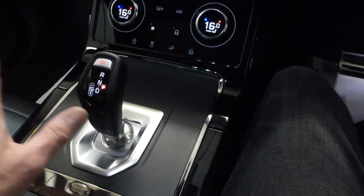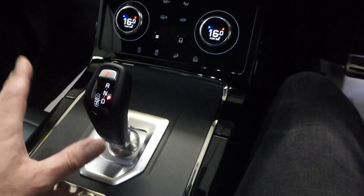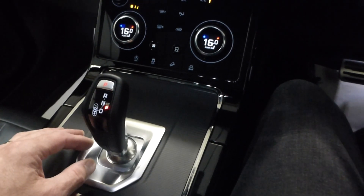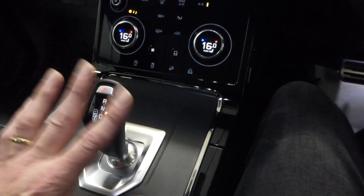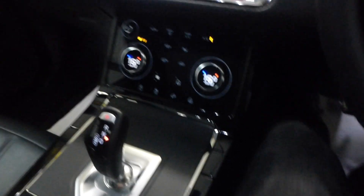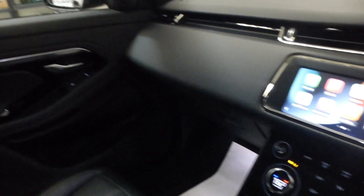Nine-speed automatic — I won't say a great deal, but it is a fantastic gearbox, absolutely wonderful. It was returning around 55 to 57 mpg on the way home on the M6, so it's a very capable gearbox. There are no smells inside the vehicle whatsoever and no undue wear — it's just an all-round beautiful, beautiful car.